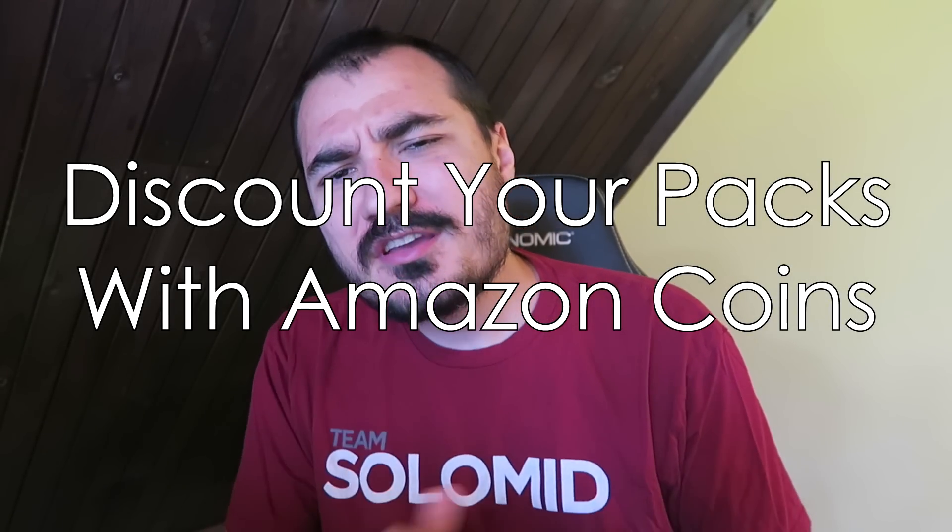Hey guys, how's it going? Crane here, bringing you another video sponsored by the Amazon App Store. With a new expansion around the corner, it's that time to give Blizzard a lot of your money in order to get most or maybe all of the cards in the upcoming expansion. We have Knights of the Frozen Throne on the way, and they have the pre-order deal, and you're probably going to get a bunch of packs — and the Amazon App Store is here to give you a little bit of a better deal, and I'm here to give you that message.